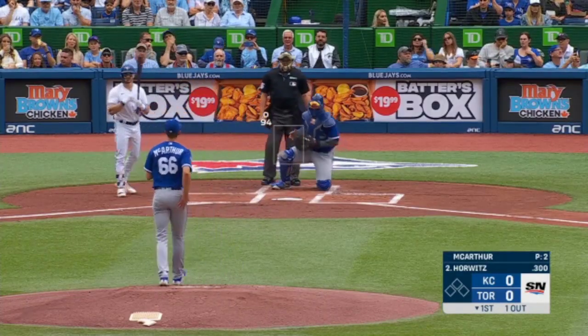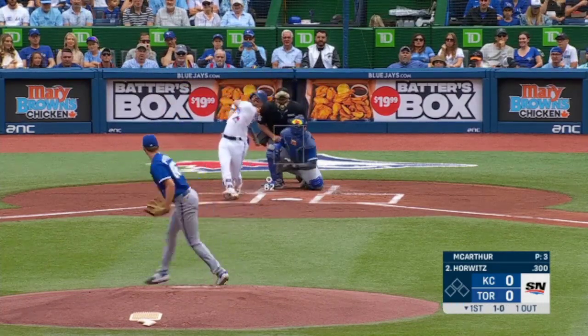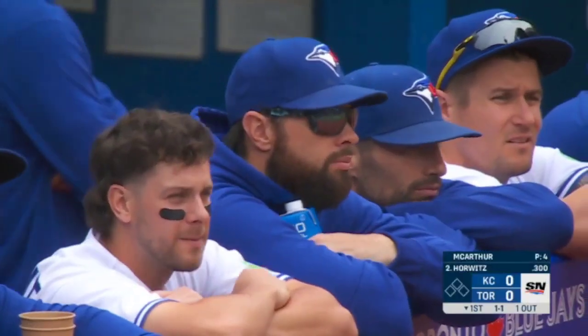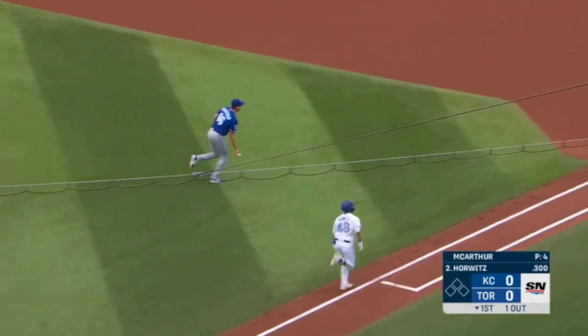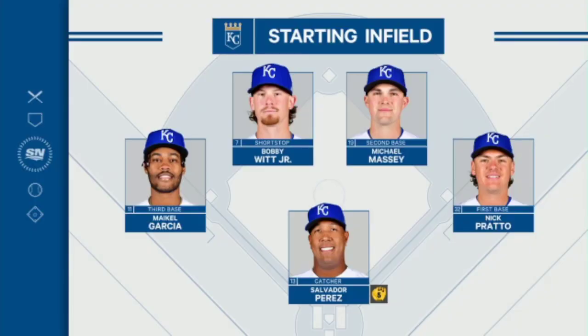And now one up and into Spencer Horwitz on the first pitch. That's Brandon Belt, who is coming back from both a stomach virus and a sore bat — he would have been batting second, but instead it's Horwitz getting the start. A nice play made by the pitcher MacArthur, in his seventh start.